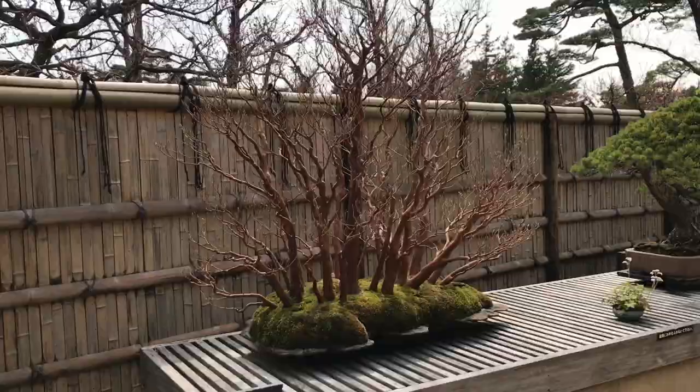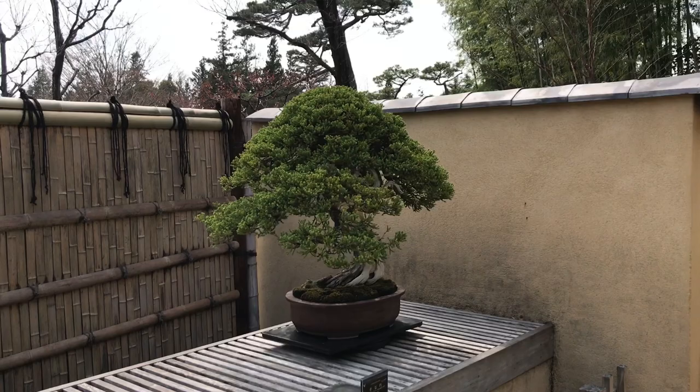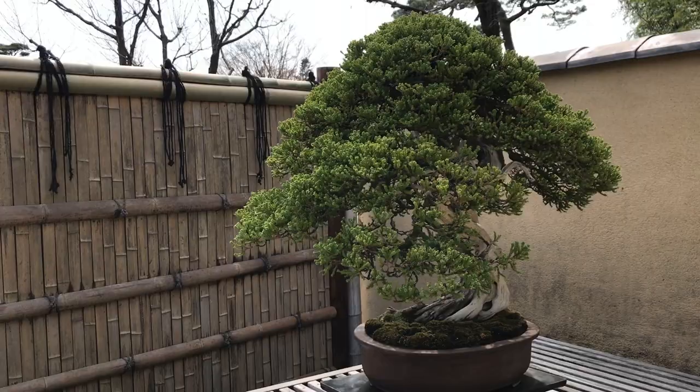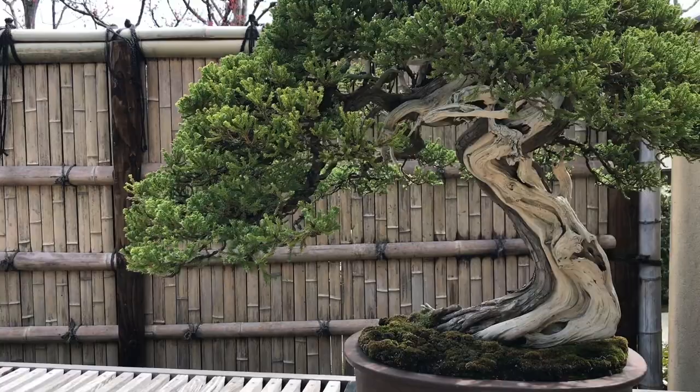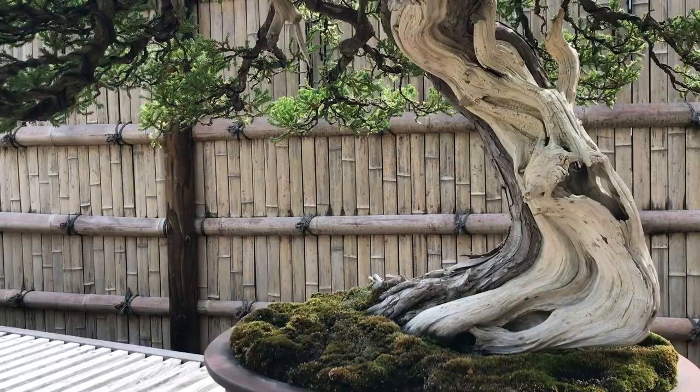Now we're making our way down to the creeping juniper, estimated to be 160 years old. Taking a closer look at the white portion of the trunk — that color comes from a mixture of lime and sulfur applied to prevent further withering. This creates a beautiful contrast between the living brown areas, the withered white areas, and the green leaves. I think this makes it an even more beautiful specimen.